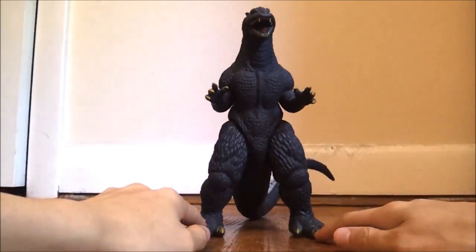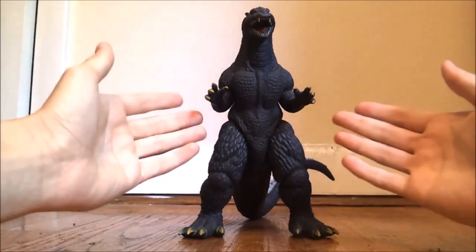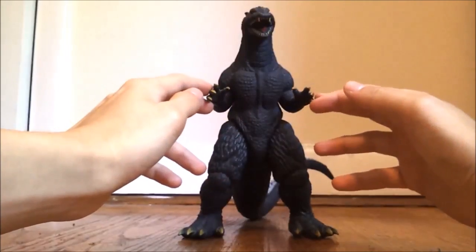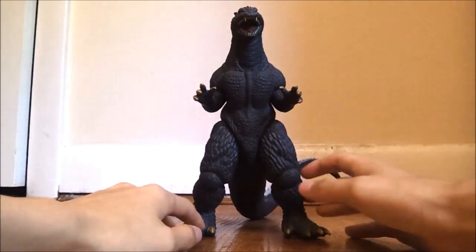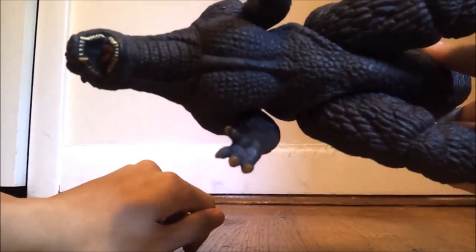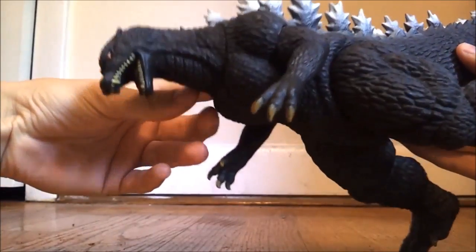Like I said in my Top 5 Suits video, if I made a Top 10 Favorite Godzilla Suits video, he would probably be in at number 7. Number 6 would probably have to be Godzilla 75. Alright, so let's get into detail for this awesome figure. The detail is really nicely done on this figure — Bandai did a really nice job sculpting this guy.